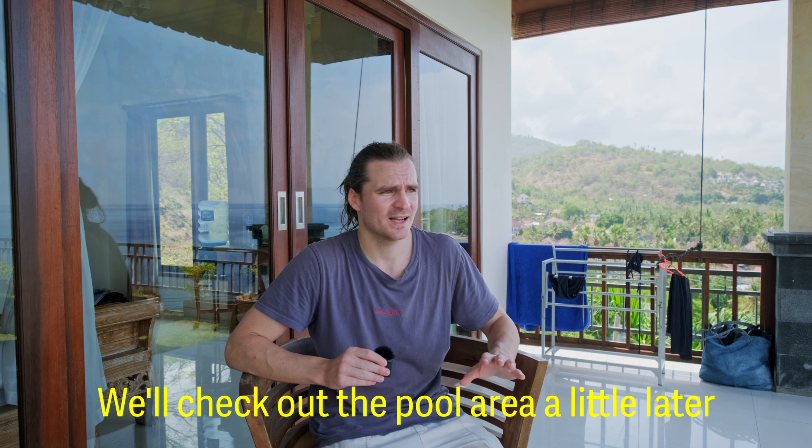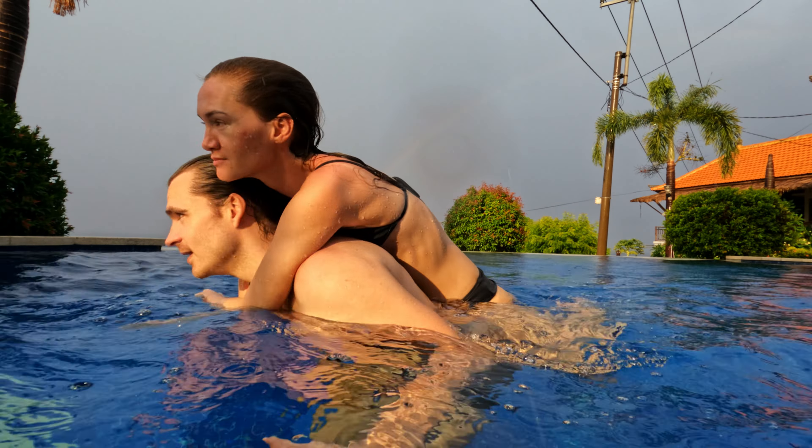That was it for the villa itself — really nice, comfortable and spacious, with an amazing view. And for just $50 per night, I think this is amazing value and really hard to beat. But a big part of the price is the location, so let's talk about where exactly this hotel is located.